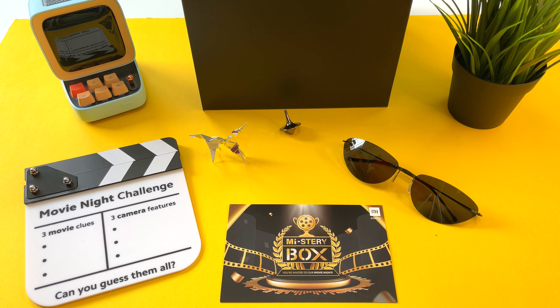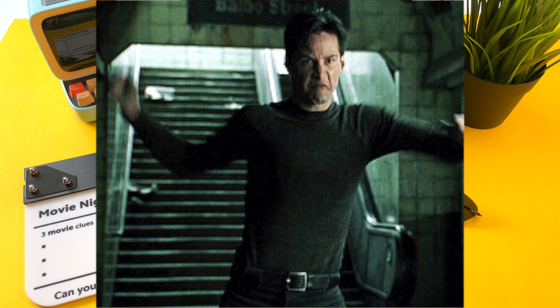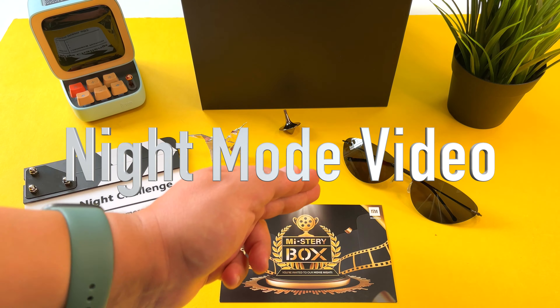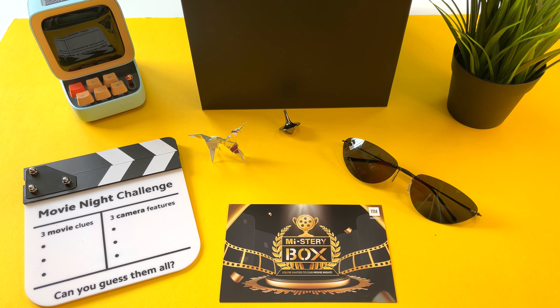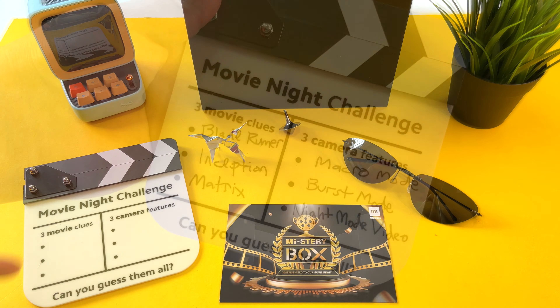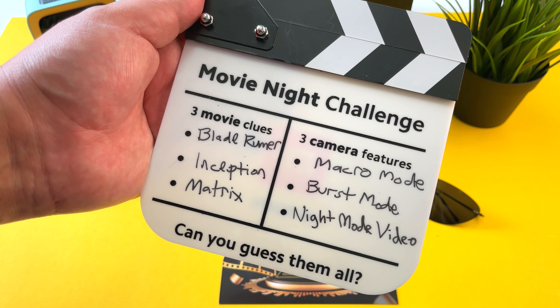And last but not least, the Neo sunglasses. Well, what's one thing about The Matrix that you always remember? You remember it's a super dark, super gritty movie and a lot of the scenes take place in this very dark, very nighttime world. Now, do you wear your sunglasses at night? I definitely don't. But in the case of this clue, I think this alludes to the new night mode capabilities, which really have changed the way you're able to capture nighttime video. That is the third camera feature for this mystery box movie night challenge.